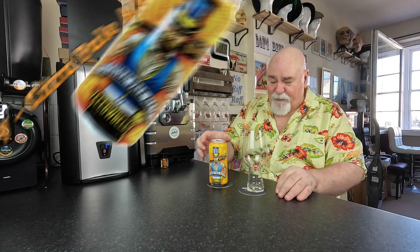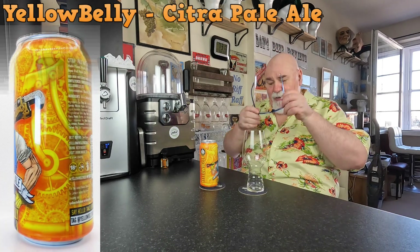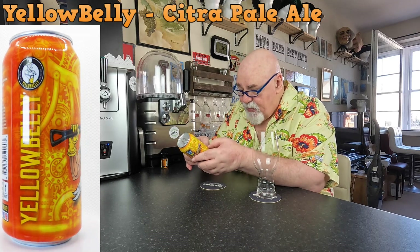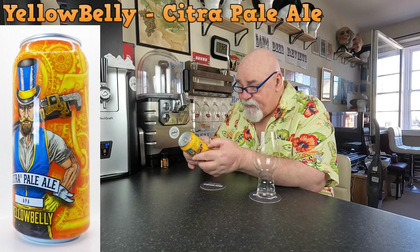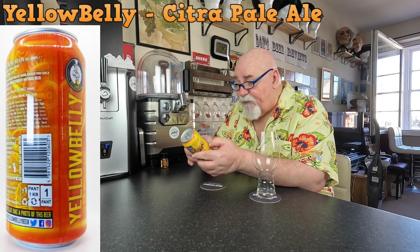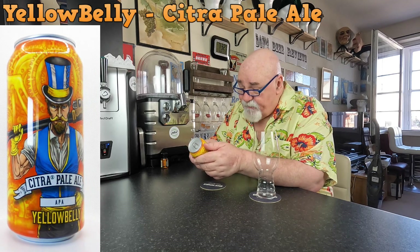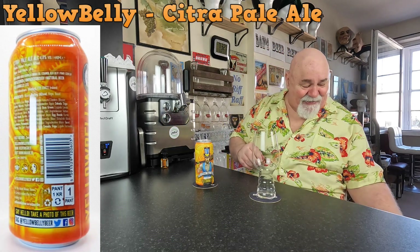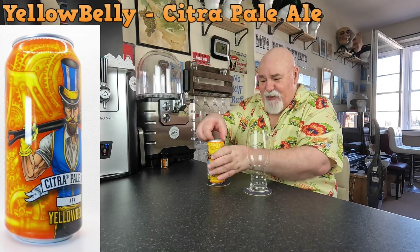Hello again, welcome back. One from Ireland — from YellowBelly brewery, beer.ie. They're based in Wexford, Ireland. It's a Citra Pale Ale, 4.8% ABV. Hops are Huell Melon and Citra. Malts are Pilsner, Munich, and Wheat — so maybe a touch of bitterness and a bit of fruitiness. What a lovely can.